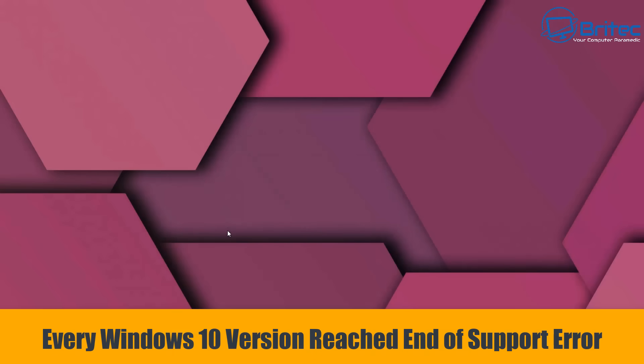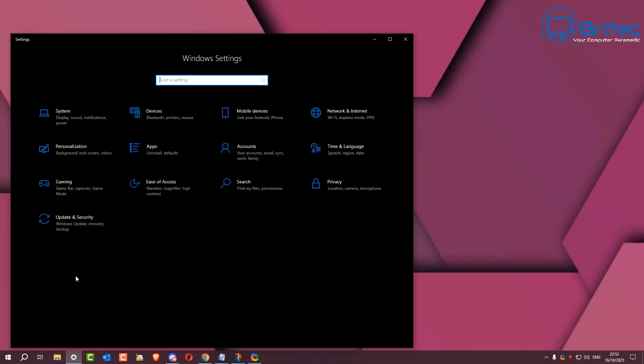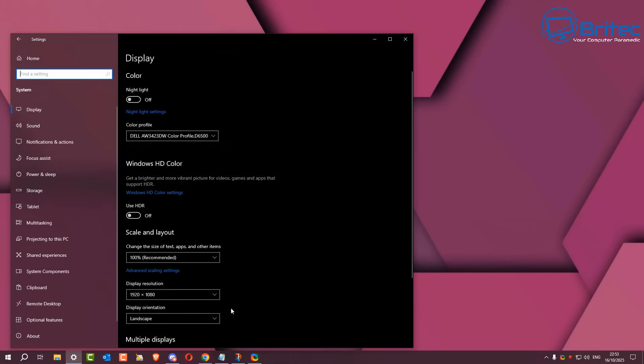Got another video here for you. Every Windows 10 version has reached end of life or end of support by Microsoft. This is another major error by Microsoft.